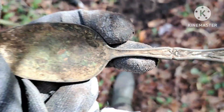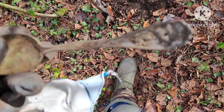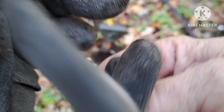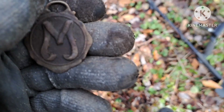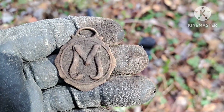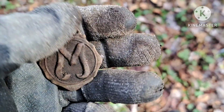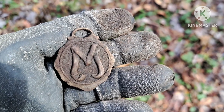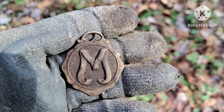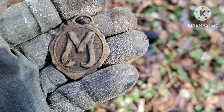Big ol' plated serving spoon — it's a big one. Well, another high tone screamer — check that out. I just found one of these the other day that had the letter J on it. Now I found one with an M on it. I'm assuming they're personalized watch fobs. That's cool, that'll make a good display piece.